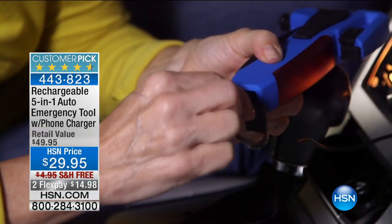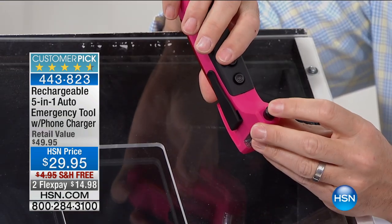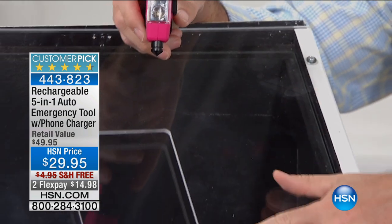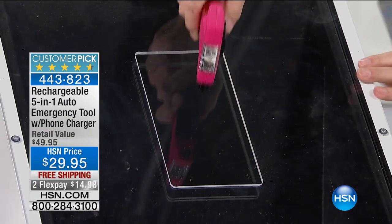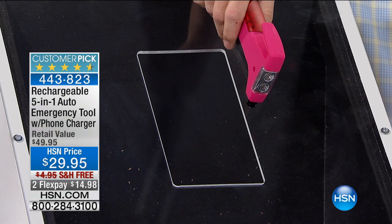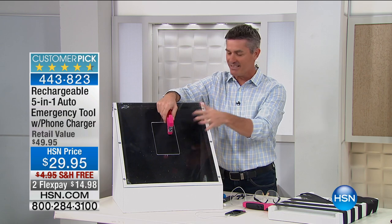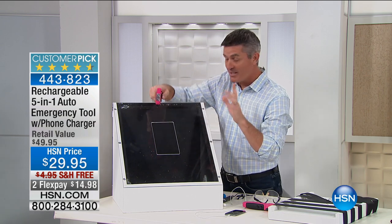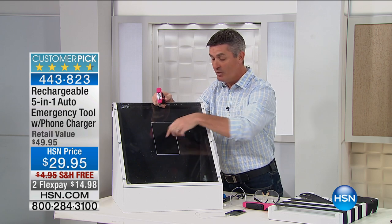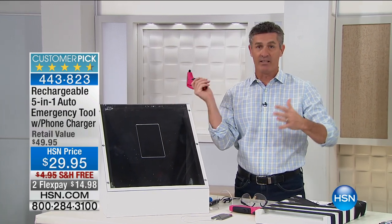I'm going to put my safety goggles on and show you this. This tip on the emergency tool has been developed to do a better job — it comes to a point, and it doesn't take a lot of strength. I've got some plexiglass on the outside and that's the auto safety glass in there. All I have to do is hit it without hitting the plexiglass. When you hit the safety glass, it does exactly what it's supposed to do and breaks away into all those pieces. That's why being able to penetrate that glass is so important — sitting in that driver's seat, you'll be able to break that window and get out of the vehicle.